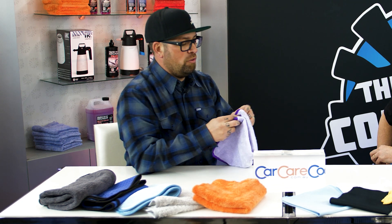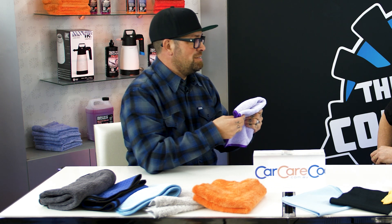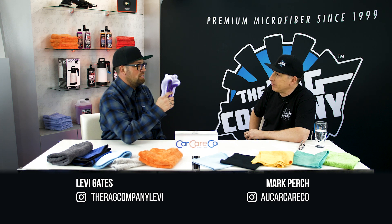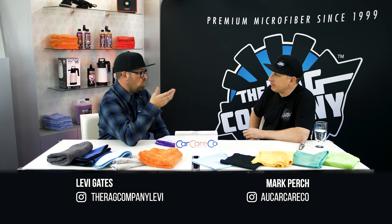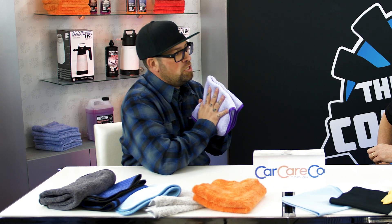Utilizing the right towel for the right job is the biggest thing. This towel loves liquids and absorbs them like crazy. For rinseless and waterless washing, it works really well because the number one thing people need to know is the amount of pressure you put on the surface. If you're pressing extremely hard, it's going to scratch - it doesn't matter which towel you have.